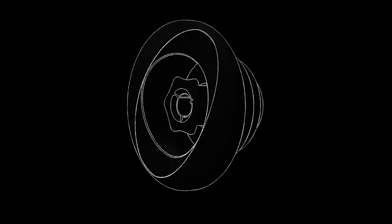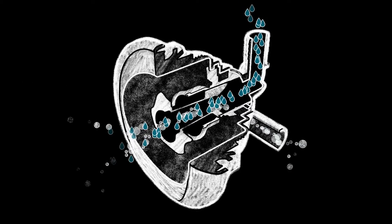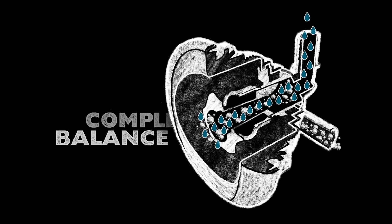Using the Aquilibrium formula, each jet is individually calibrated to deliver the perfect balance of air and water, then precisely paired with the exact pump-to-jet ratio needed to ensure a balanced experience in each and every seat.